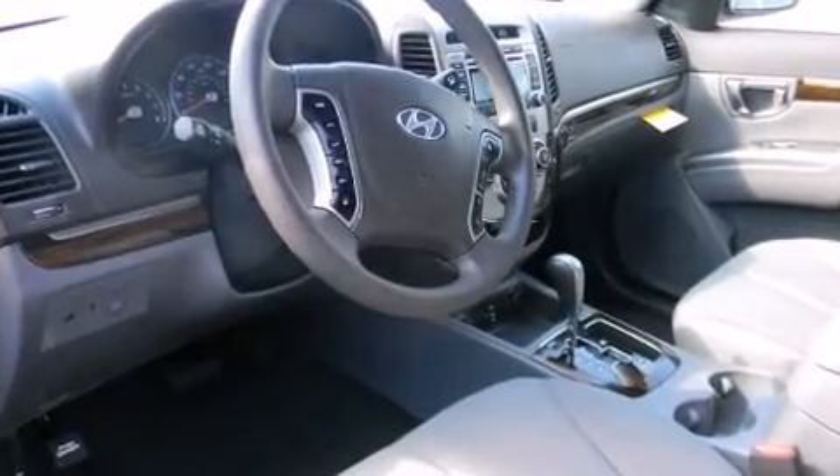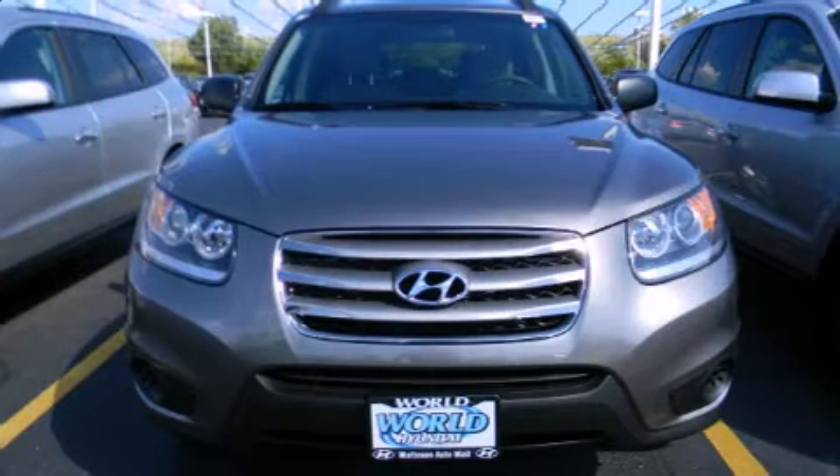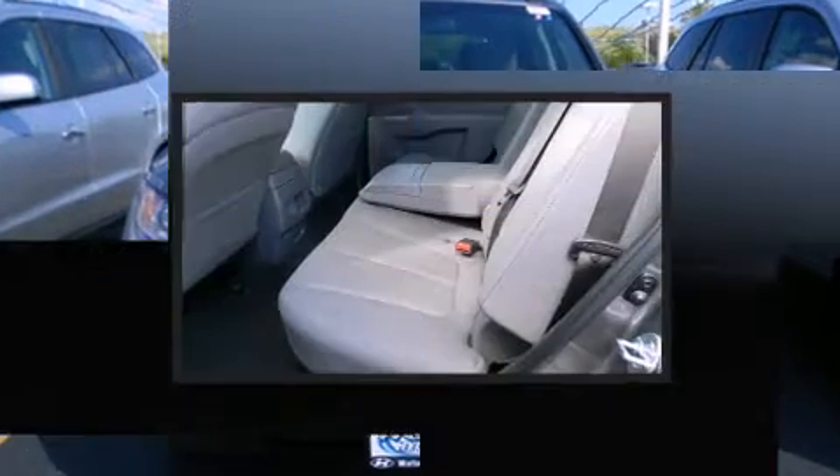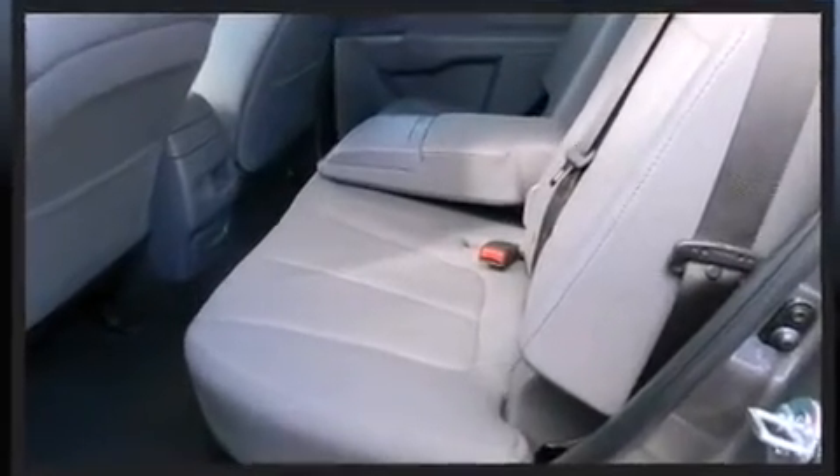Hyundai ensures the safety and security of its passengers with equipment such as head-curtain airbags, front-side impact airbags, traction control, brake assist, anti-whiplash front head restraints, a security system, and four-wheel disc brakes with ABS.